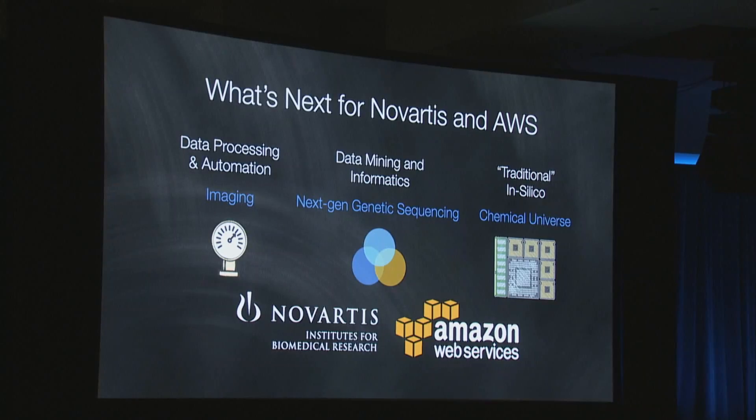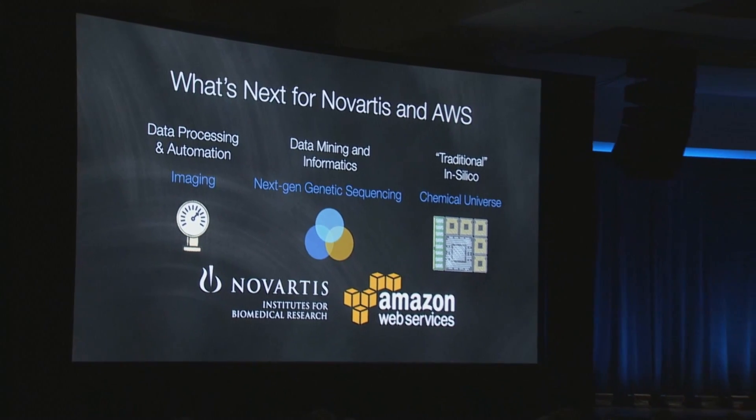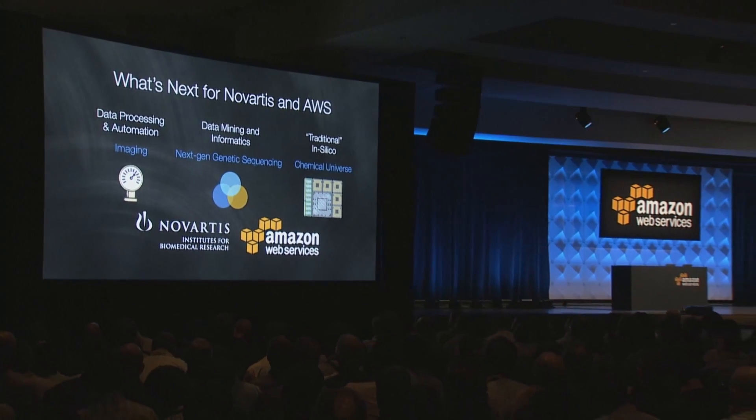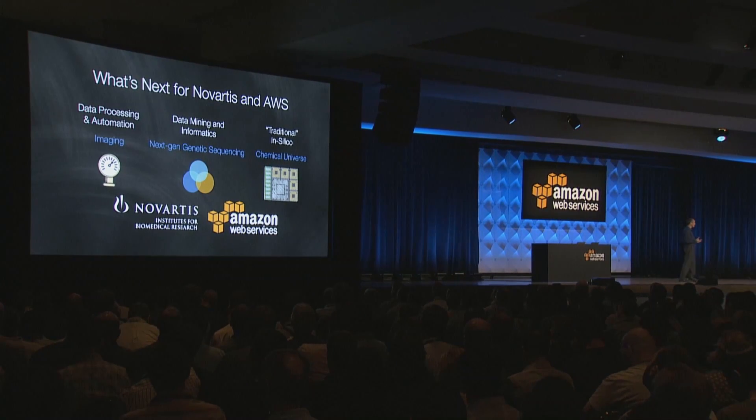As you can imagine, demand for services in this space has been going through the roof. In the last few months, we've been reworking our financial and operational models to be able to cope with these next-generation workflows, especially in the space of imaging, genomic sequencing, and large-scale analytics. All of which come with their own unique properties, problems, and challenges — especially when you ask the scientists to think big and consider what they would do with unlimited resources.